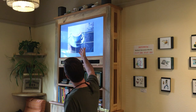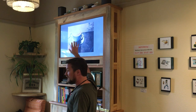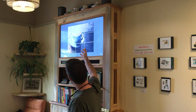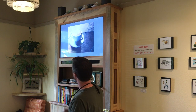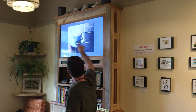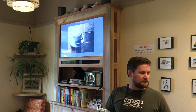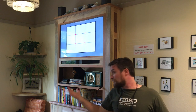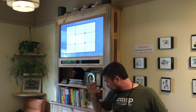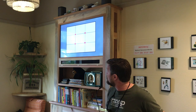Here's another example of rule of thirds — you can see where the main part of the shot is landing up in the upper left intersection. If this shot had that dead center, it would not be nearly as interesting. But it allows our eye to move around the shot. This is the grid you'd keep in mind when visualizing the image on your iPhone or digital camera.